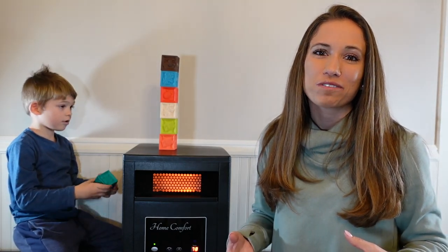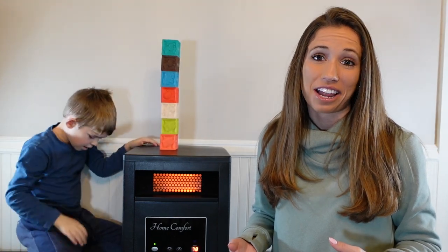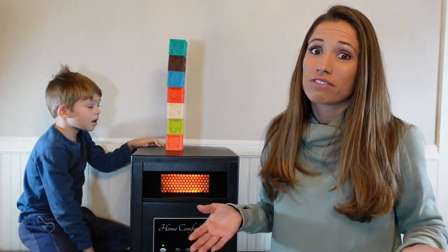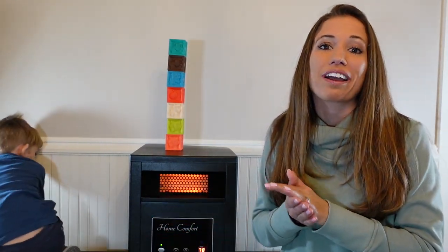When you have children that you love, whether you're a parent or a grandparent, you want to make sure that they are safe. Sometimes it can be confusing to know what heater to use because sometimes they're just not safe. I'm here to tell you why our home comfort heater is the best choice for you.